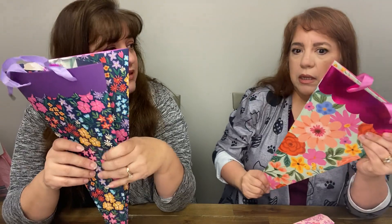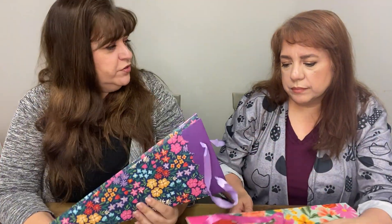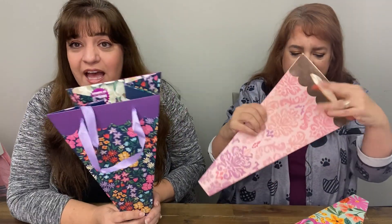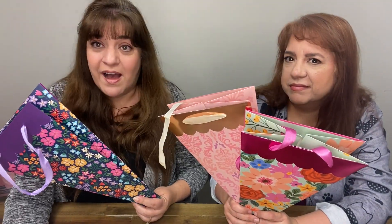My youngest does theater, and every time she does some kind of theater we give her a bouquet. A lot of times we do things like Lego flowers and these are so cute for something like that. So spring has definitely sprung at Dollar Tree and we absolutely found some amazing buys. Oh, and Mother's Day — I didn't even think about Mother's Day!